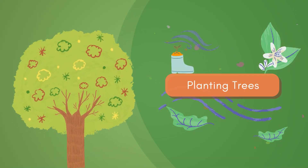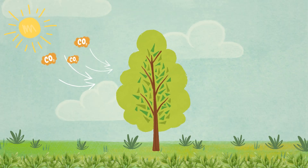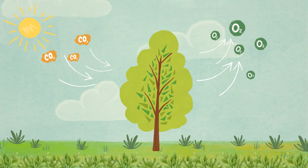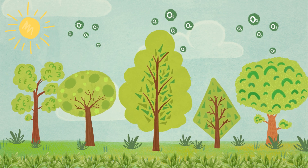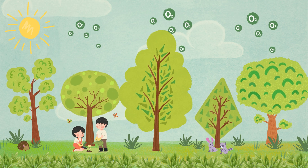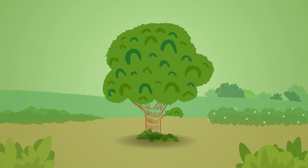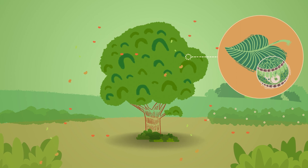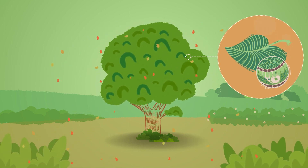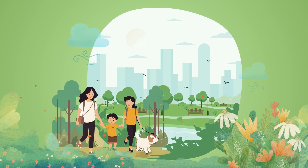Planting Trees: Trees play a crucial role in producing oxygen through photosynthesis. They absorb carbon dioxide and release oxygen, refreshing the air we breathe. Increased tree planting can contribute to higher oxygen levels, improving air quality and supporting human and animal life. Trees also provide shade and reduce temperature in surrounding areas by releasing moisture through their leaves, cooling the atmosphere — creating cooler, more comfortable urban environments.